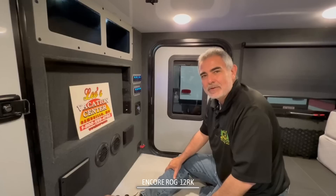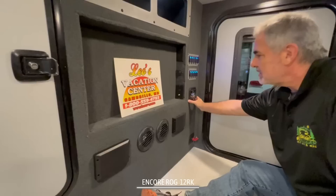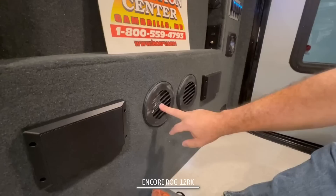In fact, Susan's first pop-up camper she ever bought was at Leo's Camper 20 years ago. Also in here, you'll notice that all your control panels are off to the side over here, with a little AM FM radio and all that fun stuff.